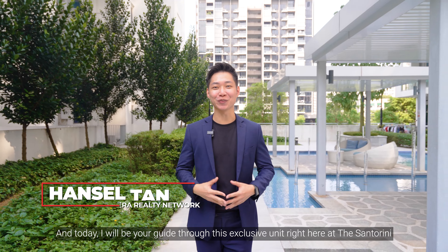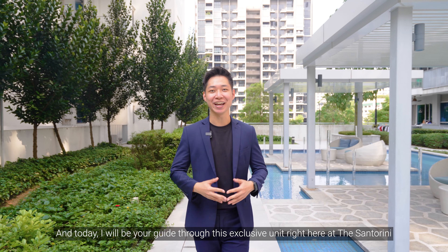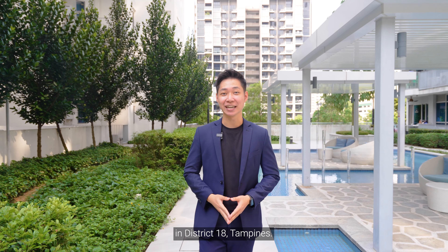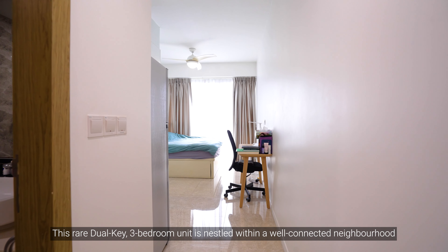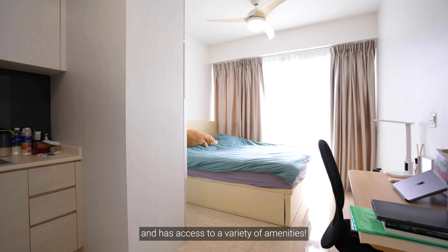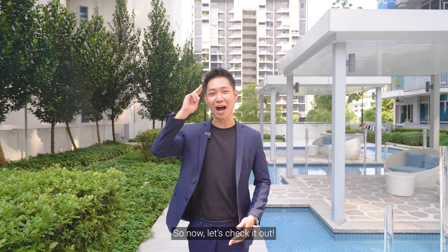Hello everyone, this is Hansel and today I'll be your guide through this exclusive unit right here at the Santorini in District 18, Tampines. This rare dual-key 3-bedroom unit is nestled within a well-connected neighbourhood and has access to a variety of amenities. Now let's check it out.